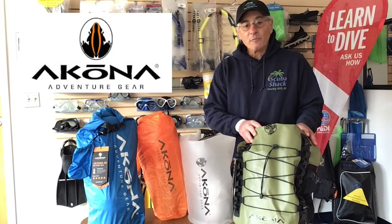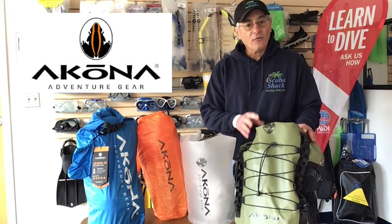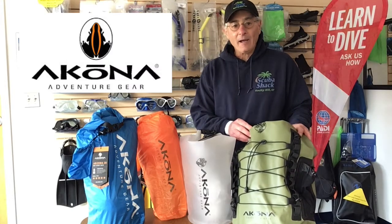And finally, the Tonami dry roll top sling backpack is made of PVC material. It has a 20 liter capacity and it's perfect for a hike, the beach, the boat. It comes in two colors: green or heather gray. Now this is a very cool dry bag.